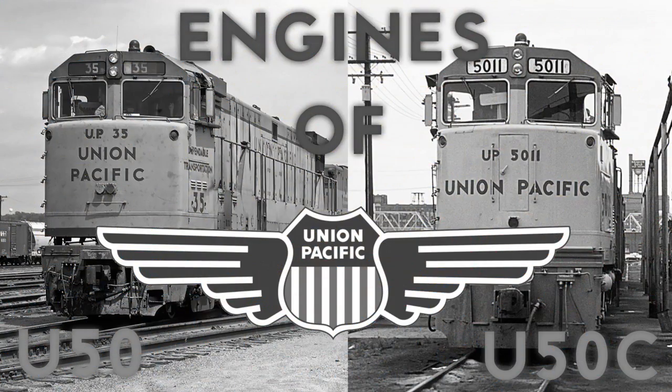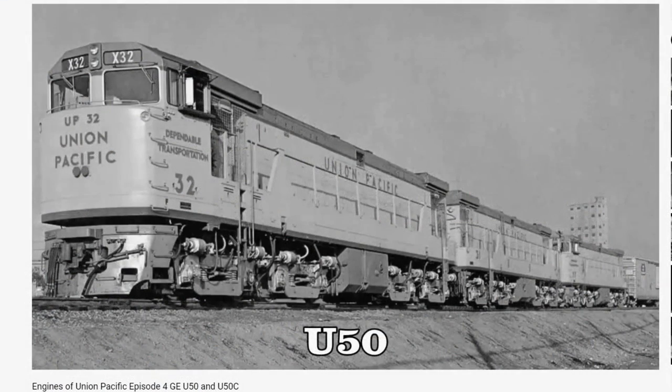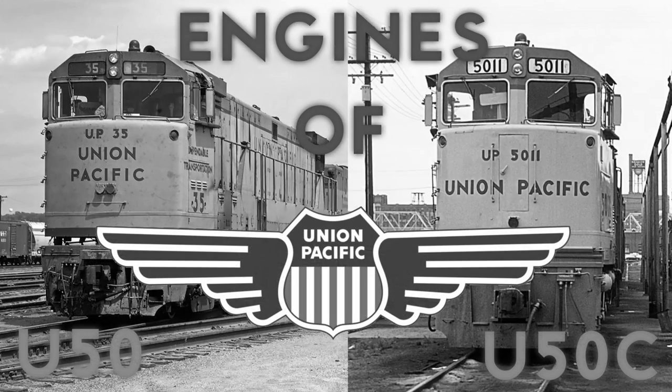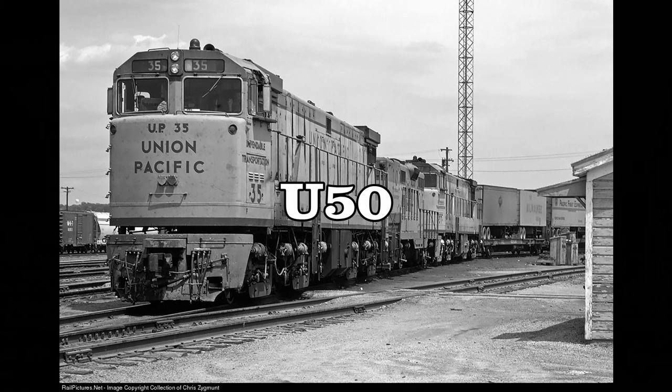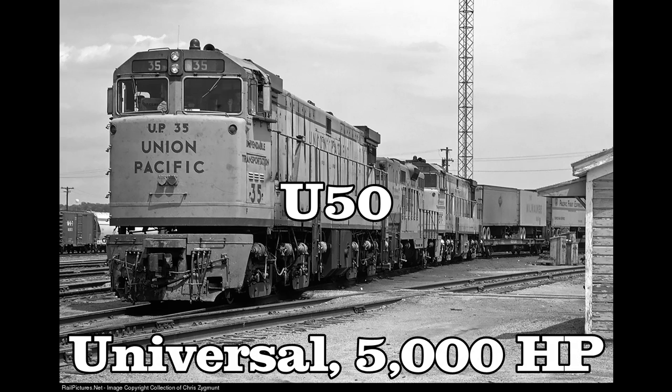This is me talking from the future of episode 4. I just wanted to point out a painful error I made in the last episode about the U-50s — their name specification. I got the name specifications completely wrong. U does not stand for U-Boat; it actually stands for Universal, which makes a lot more sense as it's part of the Universal series of GE locomotives.